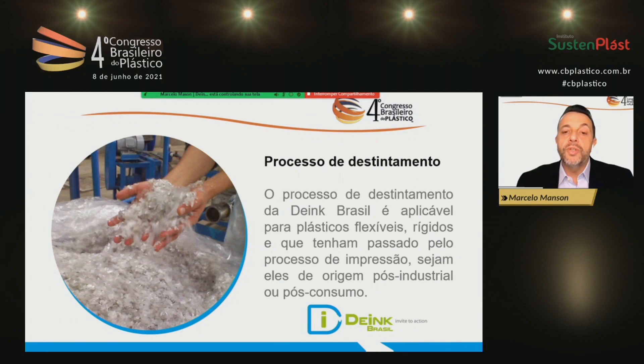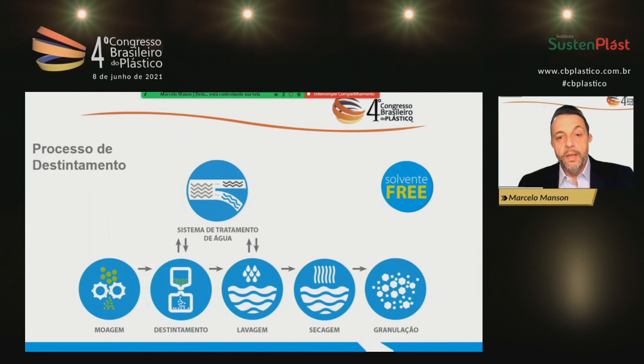This technology works not only for flexible plastics, but also rigid ones that have undergone the printing process. They can be post-industrial or post-consumer waste. With it, we can reach a greater range of plastics or plastic waste which were not recycled before. One of the issues that was always raised was how difficult it was to change recyclability for certain plastics, especially printed ones — and how we could include them in the chain again.